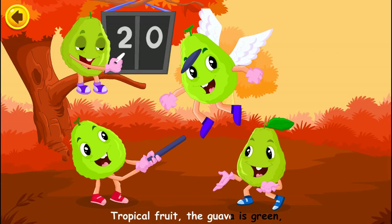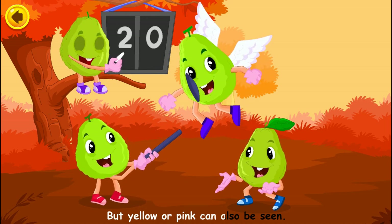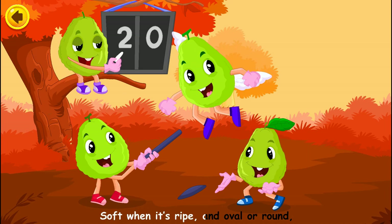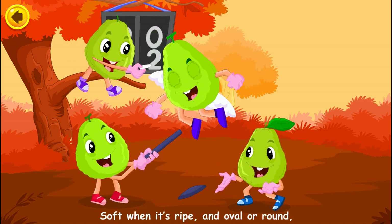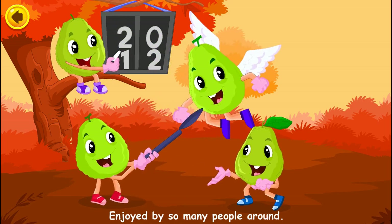Tropical fruit, the guava is green, but yellow or pink can also be seen. Soft when it's ripe and oval or round, enjoyed by so many people around.